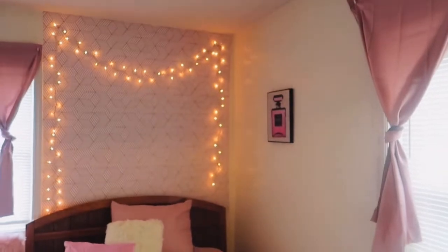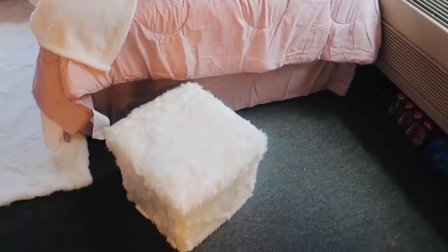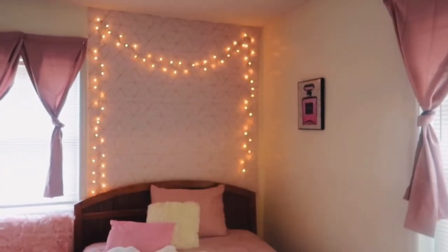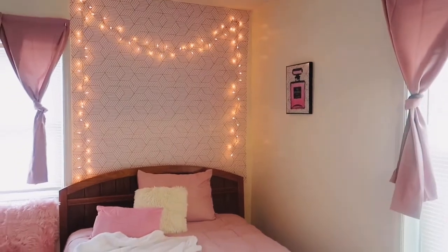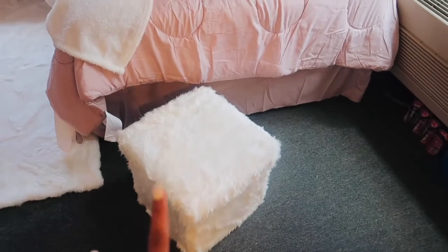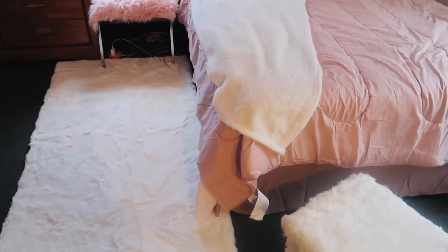Now this is so freaking cute y'all — this is my bed area. Oh my god, it's cute and comfy! I got my wallpaper from Amazon — I'm trying to find the link because I ordered it off my grandma's computer. The lights are from Walmart. I got my comforter set from Walmart, my two pillows from Five and Below, and this throw from Five and Below. Then I got my rug from Ross — y'all, this rug is so soft, like so freaking soft.